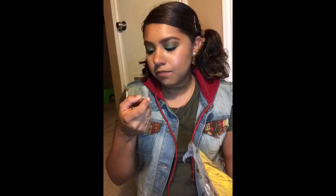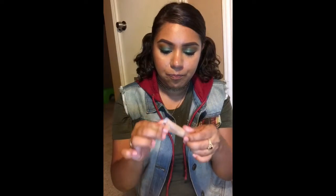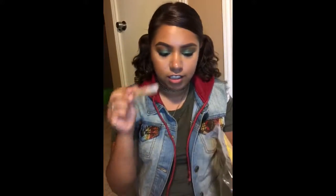The first thing I see is this little sample size boo-boo cover-up concealer, and I got this with all my points. It's supposed to cover up any blemishes and leave a flawless finish, so I'm excited to try that out.